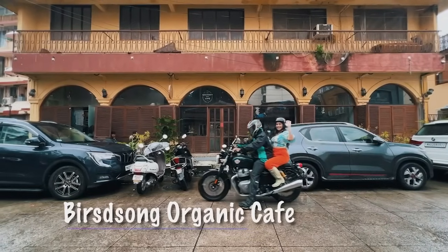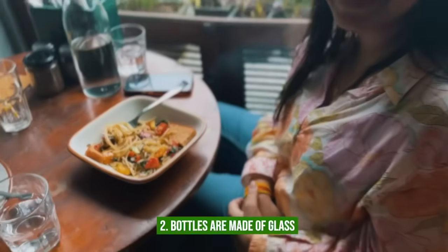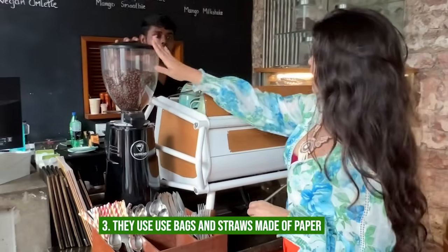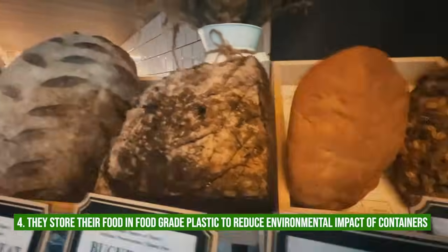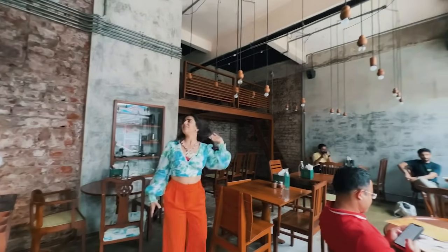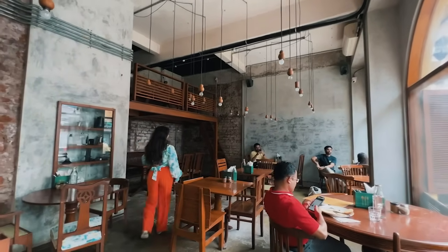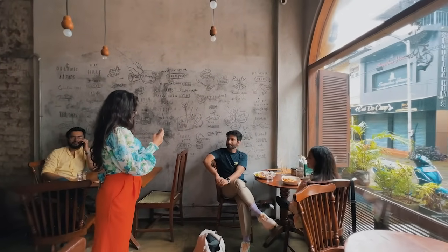Birdsong Cafe — we love it, but is it sustainable? Vegan-friendly and organic: check. Bottles are made of glass: check. They use bags and straws made of paper: check. They store their food in food-grade plastic to reduce the environmental impact of containers. It's got a really nice vibe when you walk in — rustic and quiet. Not many people know about this place, and I'd like to keep it that way.